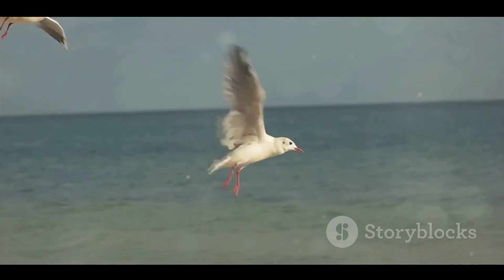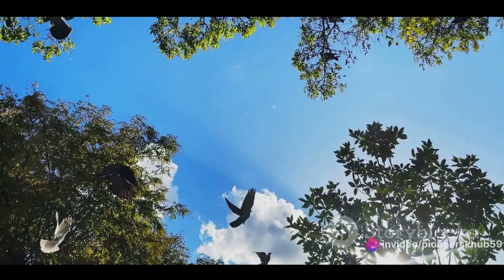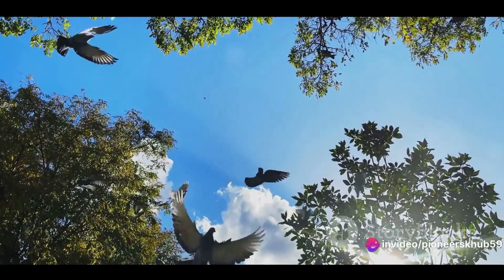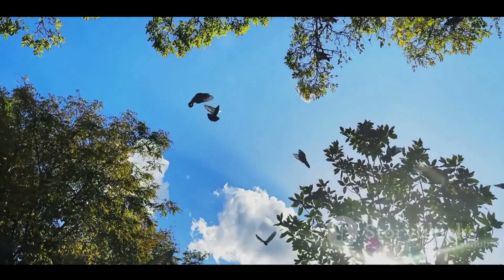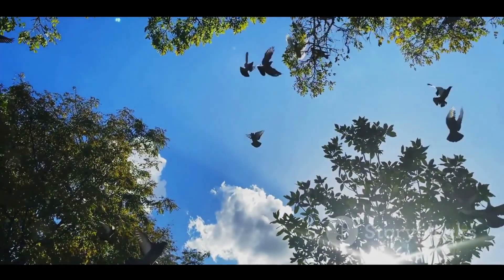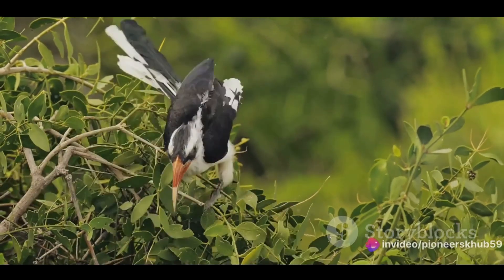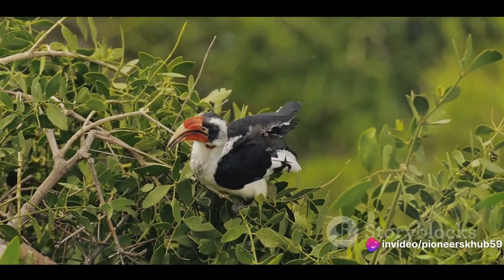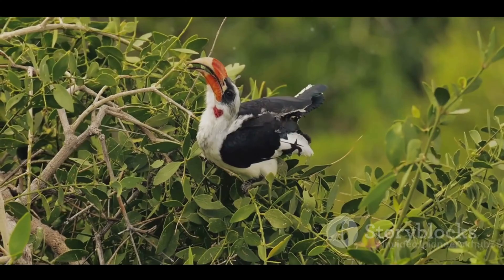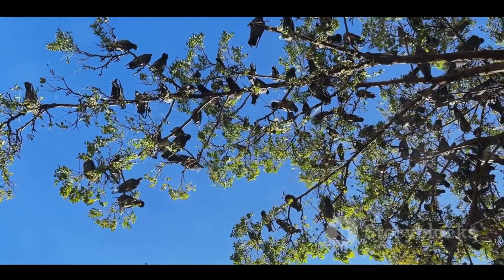They do it by engaging in what's known as unihemispheric slow-wave sleep — a fancy term for sleeping with one eye open. In this state, one half of the bird's brain remains alert while the other half gets some much-needed shut-eye. This allows them to keep on course and avoid any potential threats, all while catching up on their beauty sleep. But not all birds can sleep on the wing. Many species make pit stops along their migratory routes to rest and refuel. These pit stops, known as stopover sites, are crucial for the survival of migratory birds, offering a chance to replenish their energy reserves.